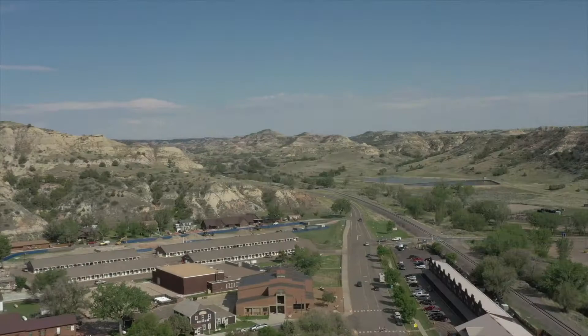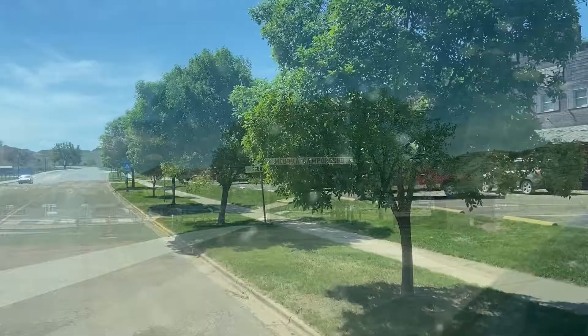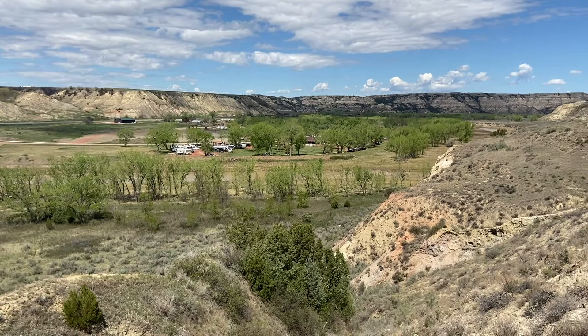As for accommodation, there are a few small hotels and motels in town, but we actually stayed at the Medora campground. I highly recommend this place if you like to camp — it's peaceful, the staff are very friendly, and it's a really perfect base camp to explore the region.